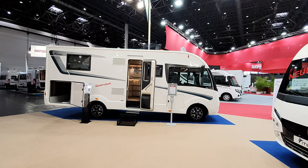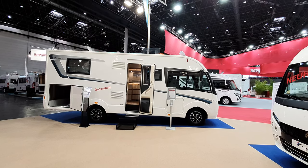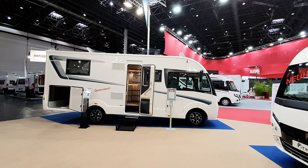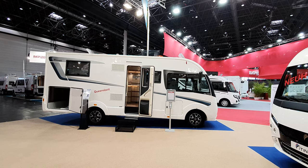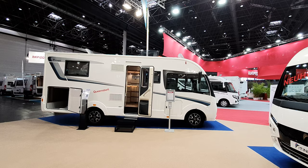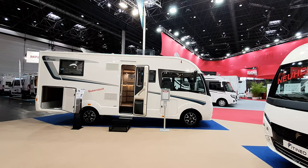Welcome from Caravan Salon Dusseldorf 2020. This is the 2021 range from Itineo, which is the sort of cheaper brand of Rapido. It's not the cheapest brand of Rapido because they've got their Dreamer camper vans. I personally don't really understand the market positioning of doing various brands, but that's the way it is.